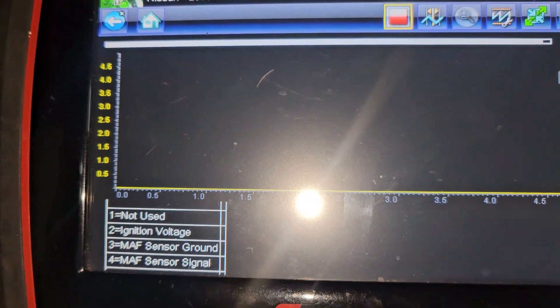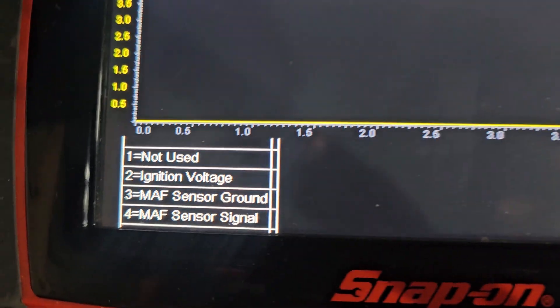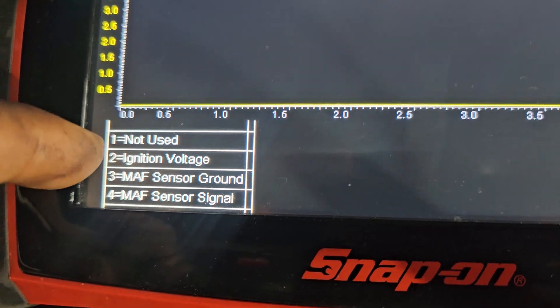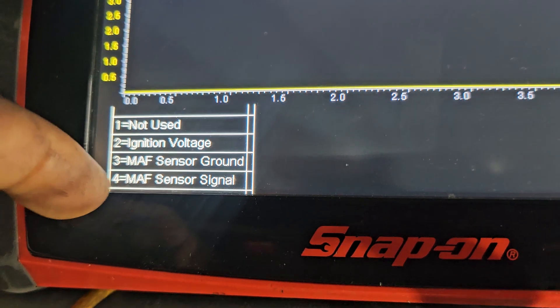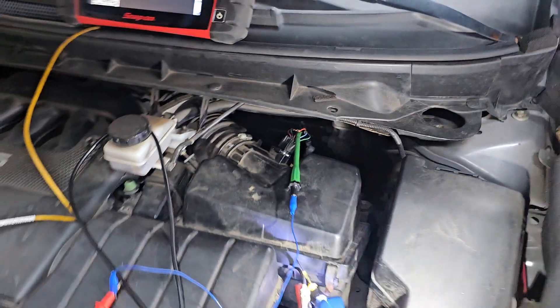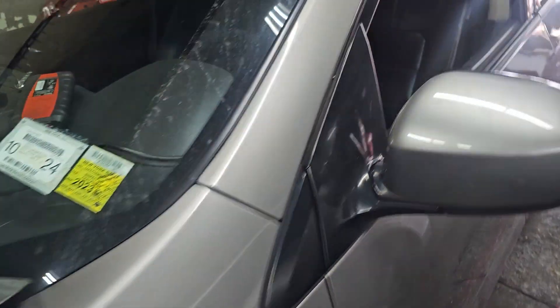Here you can see I'm scoping it, and it shows that number one is not used, second is ignition, then mass sensor ground, and the mass signal. We're going to try to start the car and I'll show you what's going on.